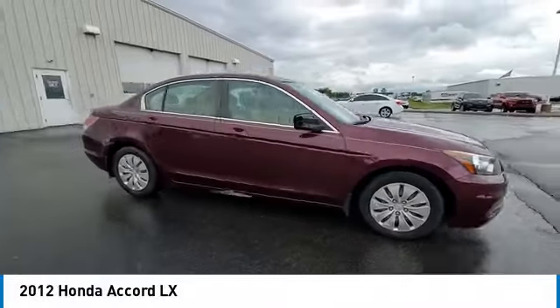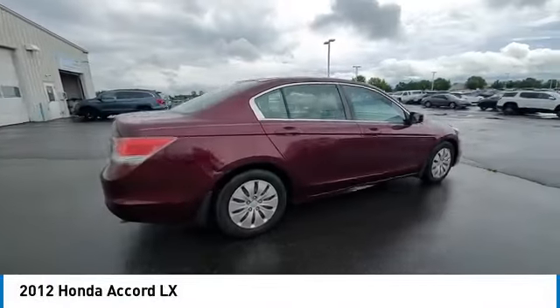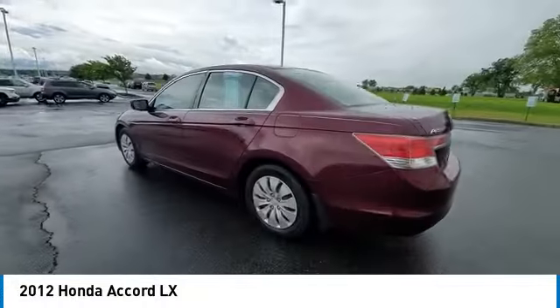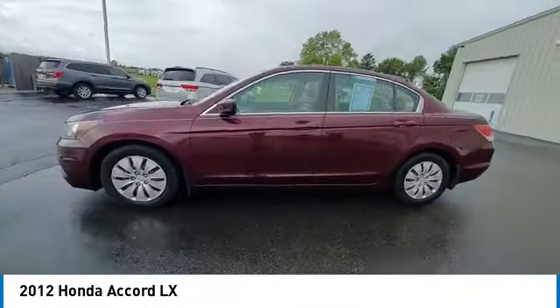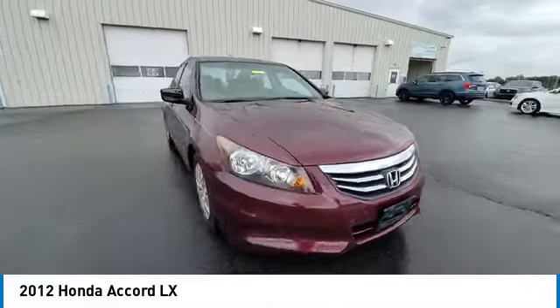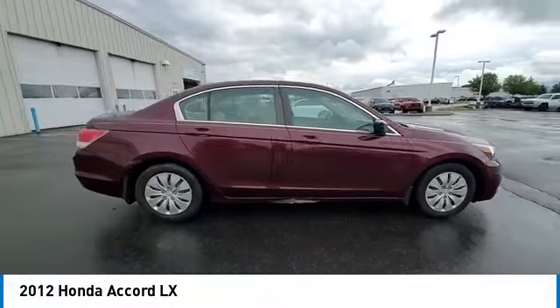Come test drive the 2012 Accord — ingeniously simple, yet overflowing with luxury and technological creativity. All that and more in the Accord. This vehicle has less than 115,000 miles. Here are some of this vehicle's great options.